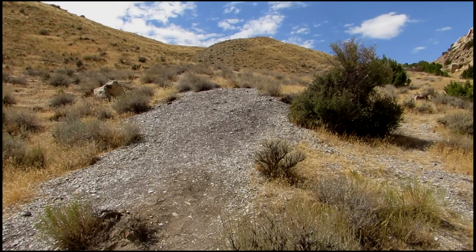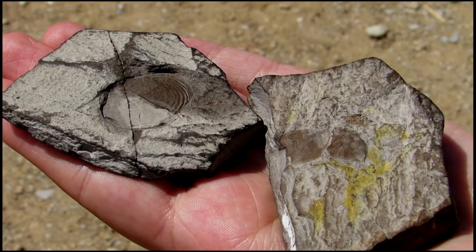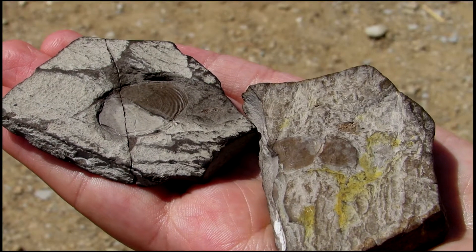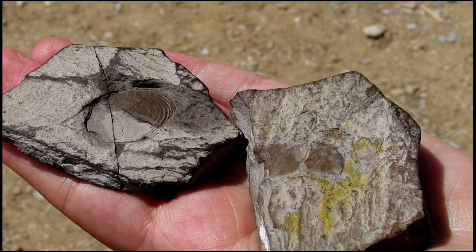Our next stop will take us into the silver-gray mounds called the Mowry Shale, which is dated to be about 99 million years old. At the time, volcanoes along the coast of an ancient sea near the present-day California-Nevada border spewed ash which fell into the saltwater, killing most of the fish swimming there. Currents at the bottom of the sea then scattered their scales. If we take a closer look at this shale, we can see tiny, almost shiny, gray-to-golden fish scales fossilized in these rocks.